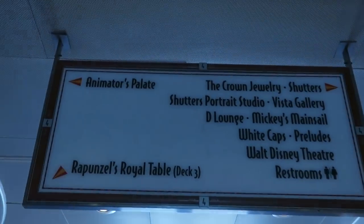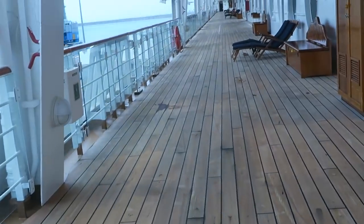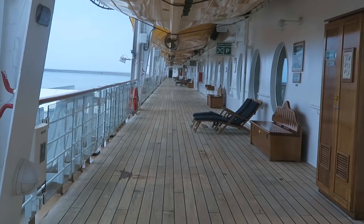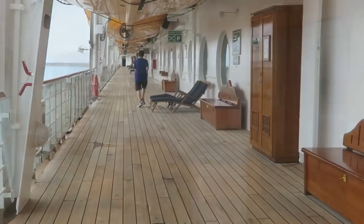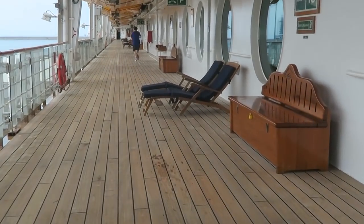There's a sign there — all the things are on deck 4. It's one of my most favorite decks because it has the outside running track. It goes all the way around the front of the ship and all the way around the back of the ship. I also love deck 4 because I love these deck chairs — they're so comfortable.